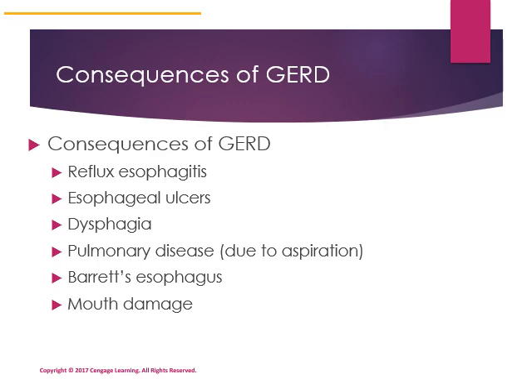The consequences of GERD can include damage to the esophagus called reflux esophagitis, ulcers, and dysphagia. A friend on antibiotics had one get lodged in her esophagus, eroding esophageal tissue and causing dysphagia temporarily. Pulmonary disease due to aspiration of substances can also occur, putting you at risk for aspiration pneumonia.